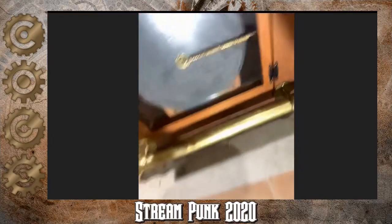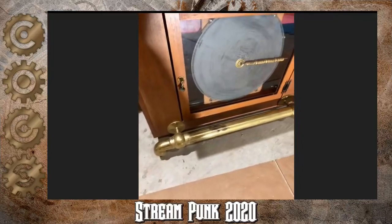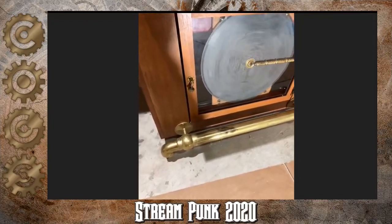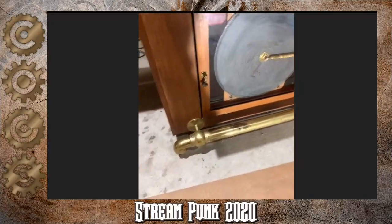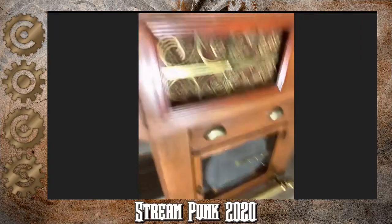And then a final touch — if you're going to be standing there playing a game and drinking your whiskey, you need a foot rest to put your boot up on. So I found a vintage foot rail that I mounted on the bottom so you can rest your foot on it while you're playing.